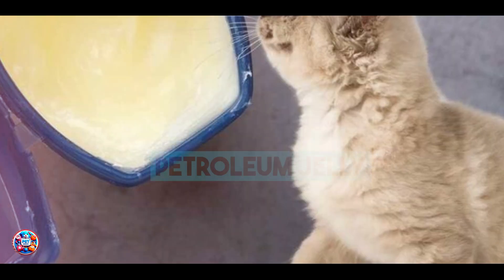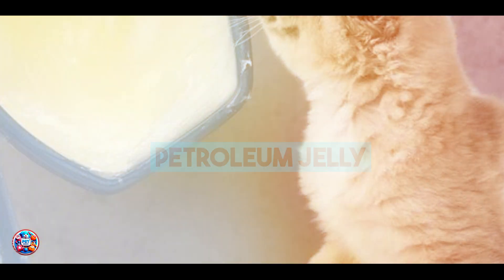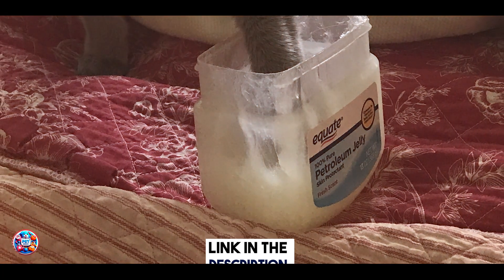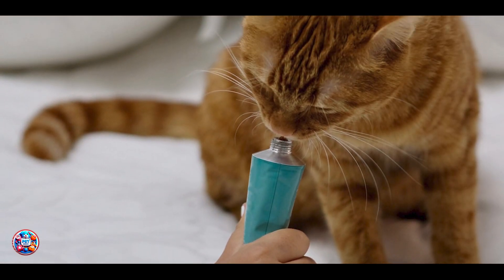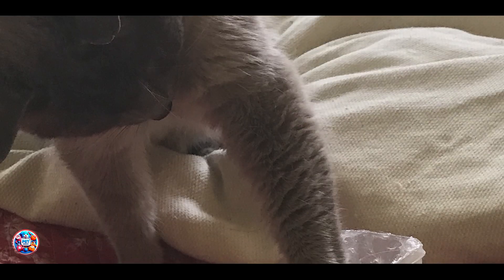Taking our fourth spot is Petroleum Jelly. Petroleum Jelly is a household remedy often recommended for mild hairball issues. It works by lubricating the digestive tract, allowing hairballs to pass more easily through the cat's system. Petroleum Jelly is a simple and cost-effective solution — it coats hairballs and facilitates their movement through the intestines without causing harm or irritation.